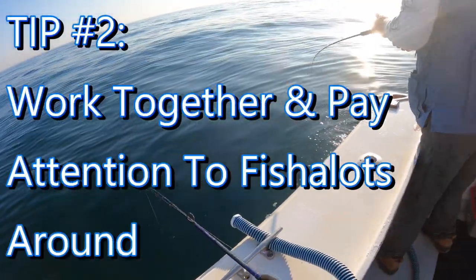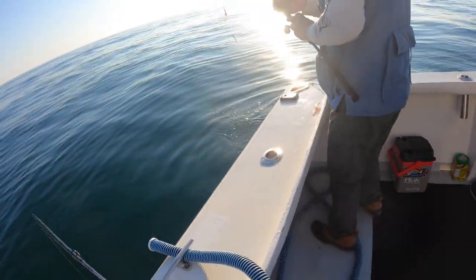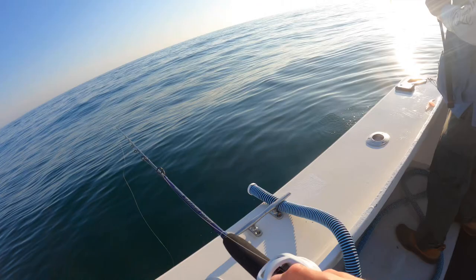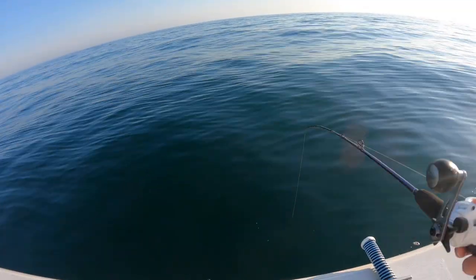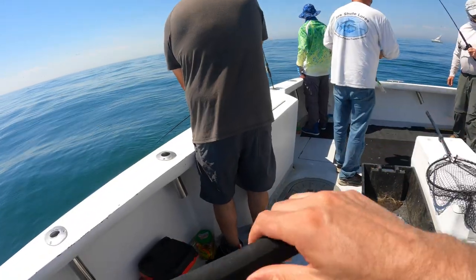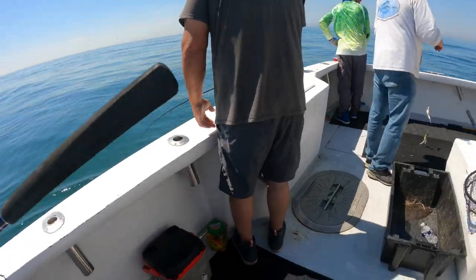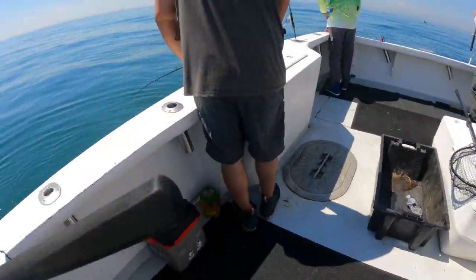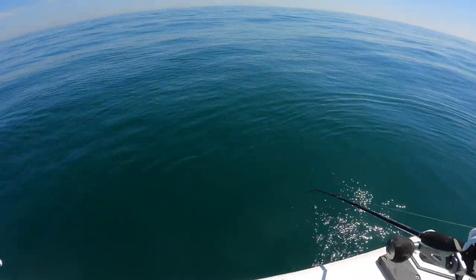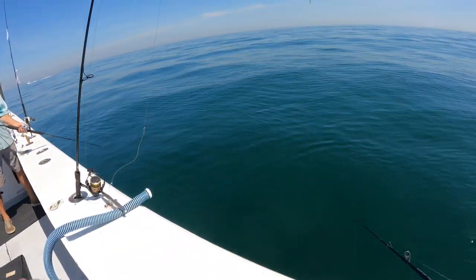Tip number two goes hand in hand with tip one: pay attention to what the people around you are doing. If you have six Fishalots in the boat, have one fish a little higher in the strike zone, one fish slow, one fish fast. If you're getting more bites on one type of tactic, everybody can adjust their tactics and the boat's crew can work together in putting together a really good catch for the day.